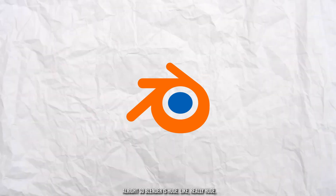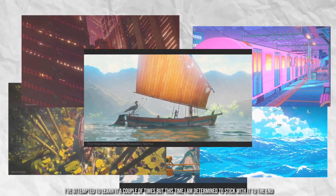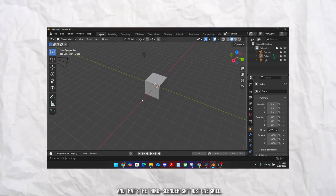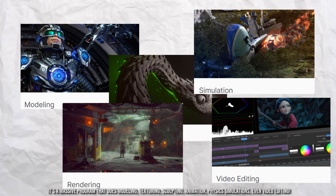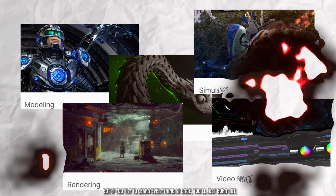Blender is huge — like really huge. I've attempted to learn it a couple of times, but this time I am determined to stick with it to the end. And that's the thing: Blender isn't just one skill. It's a massive program that does modeling, texturing, sculpting, animation, simulations, and even video editing. But if you try to learn everything at once, you'll just burn out. So here's a plan.